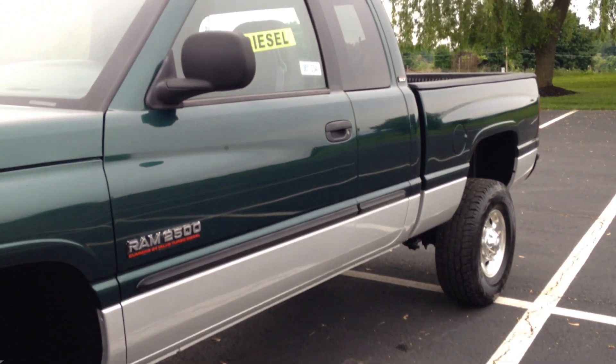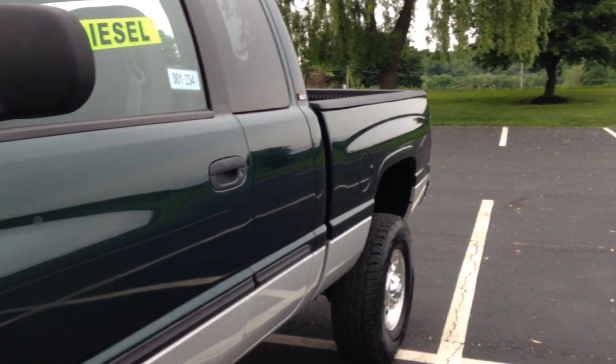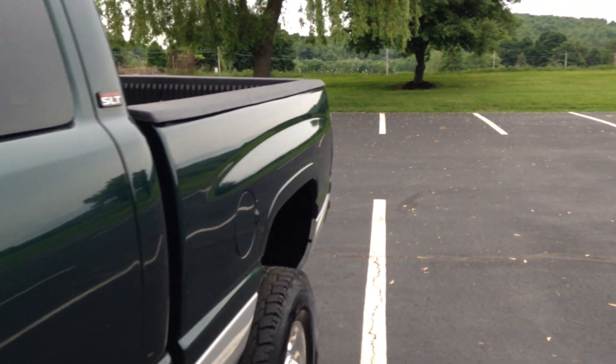Glasses clean. Paint looks perfect. We're going to get into this truck because I'm getting really excited. I got to tell you, I can't hold back.